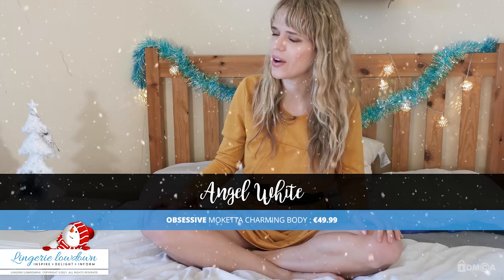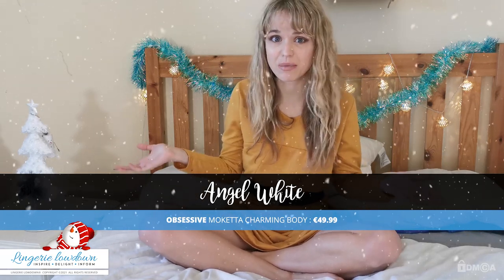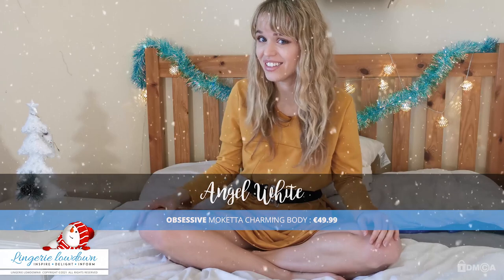Hello everyone, this is Angel White and you're watching Laundry Lowdown. Now, we've got some special Christmas Secret Santa reviews that we're doing, which is very exciting. Who doesn't love Christmas, and who doesn't love Secret Santa? That's awesome.